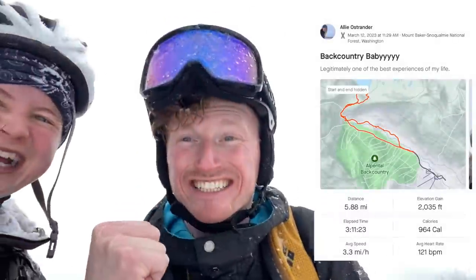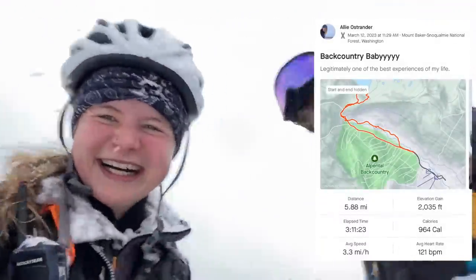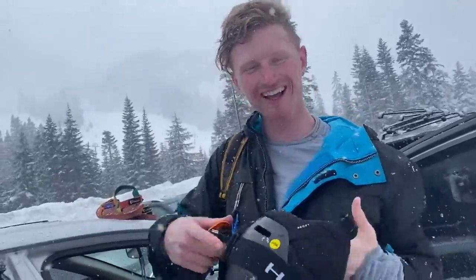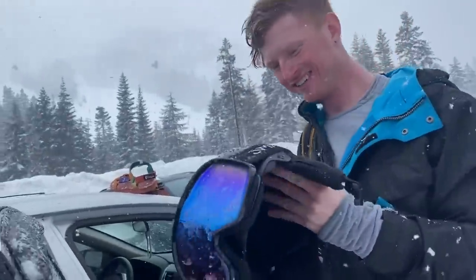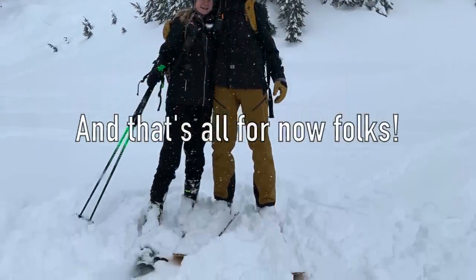That was legitimately one of the best days of my life. It's skiing so much fun! I love that backcountry. I'm so glad I got Allie into it — I can make her come all the time now. She's a shredder. We did some pretty gnarly stuff. Have a good night. Bye.